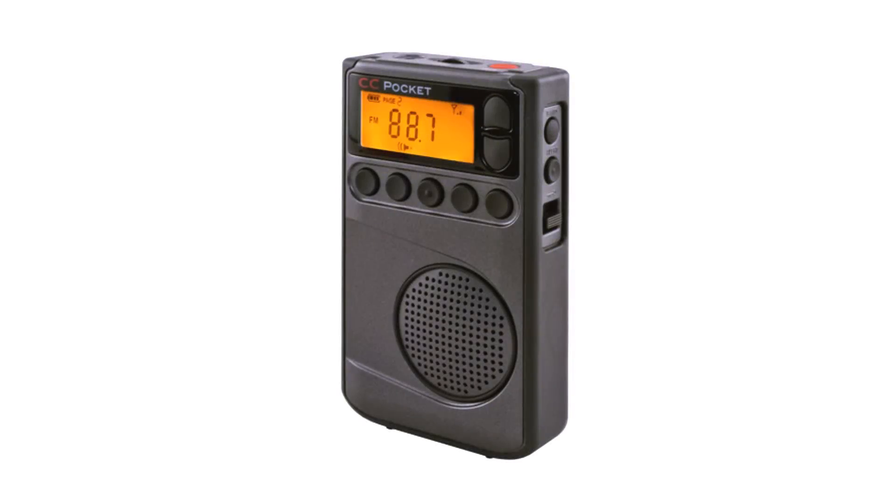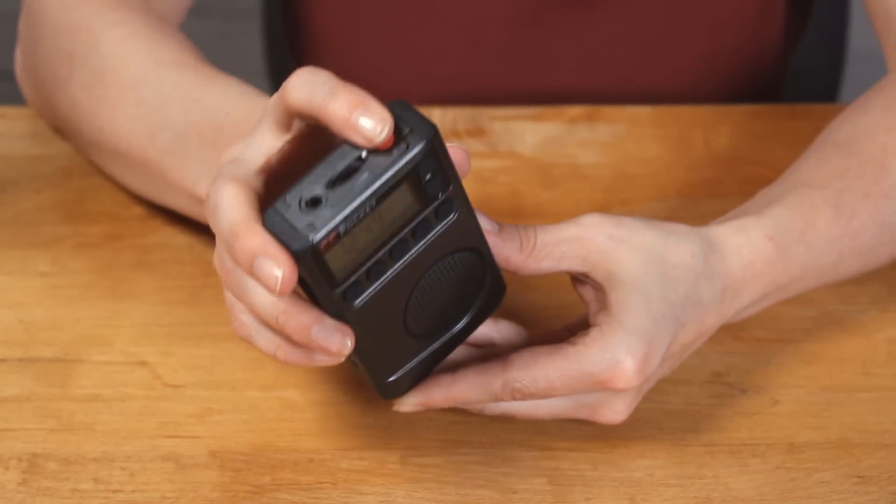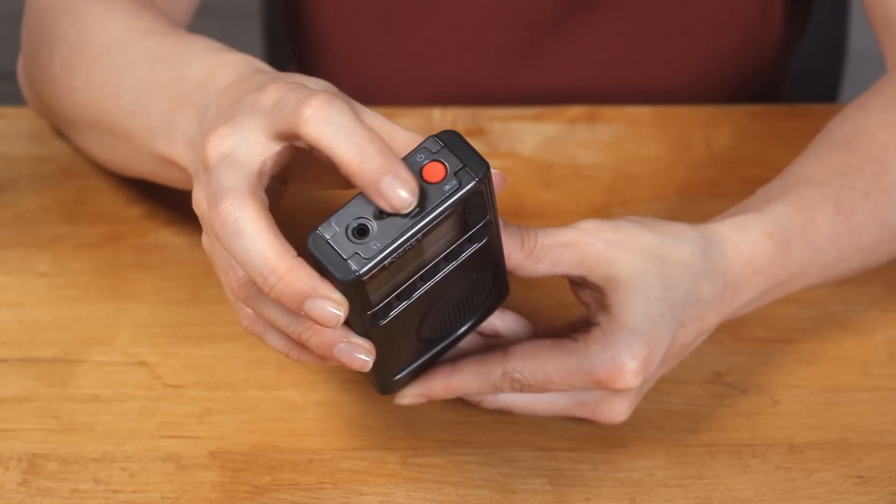Here's a quick rundown on the CC Pocket Radio by C. Crane. Power it on and off with the red power button at the top of the radio. Control the volume by turning the volume wheel.